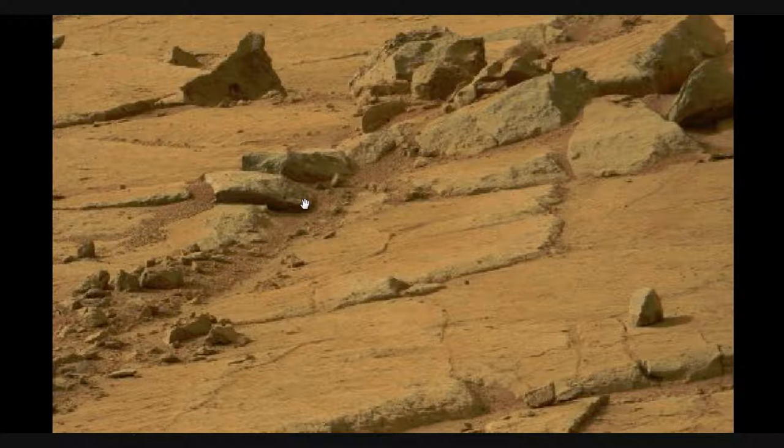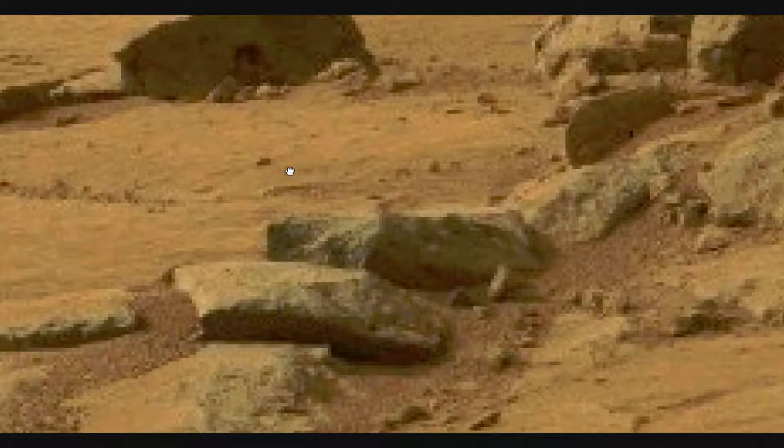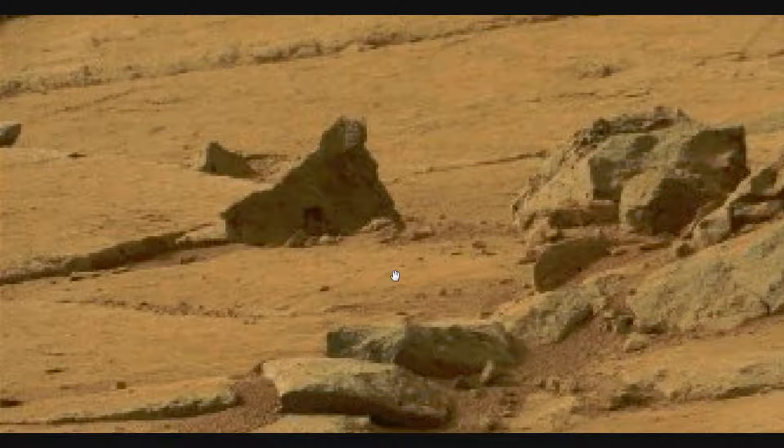Hi, this is Artifacts of Mars, and this is the Curiosity Sol 172 Disclosure. Coming to you from Southern Western New York, where it's currently raining.